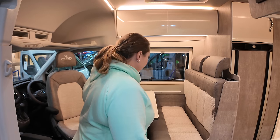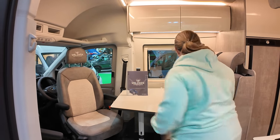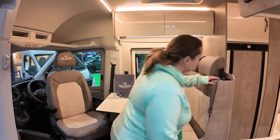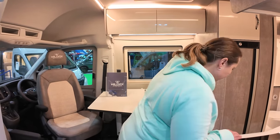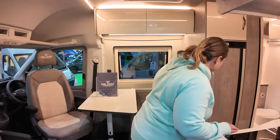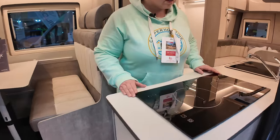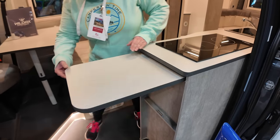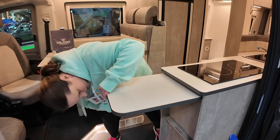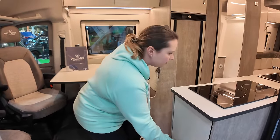Coming in, we've got a dinette area here, with the raised floor coming up to it. I presume this converts into another bed somehow — it is a three berth, so that's going to convert there. And look at this — an induction hob! Very nice. And there's a kitchen extension here that looks like it just pulls up and into place.